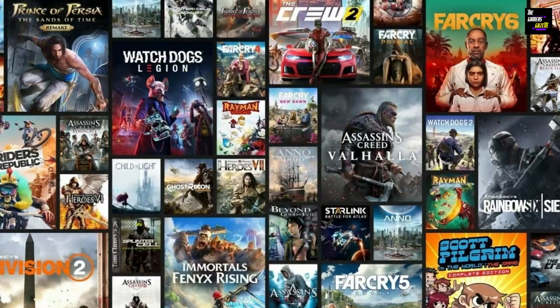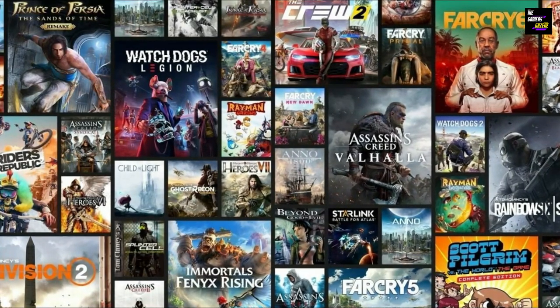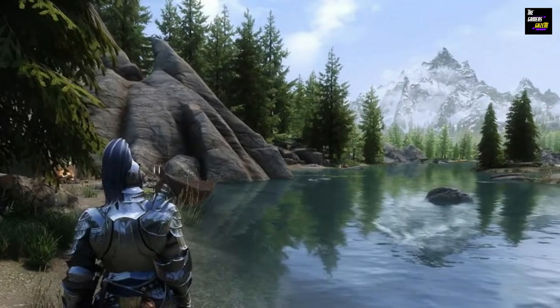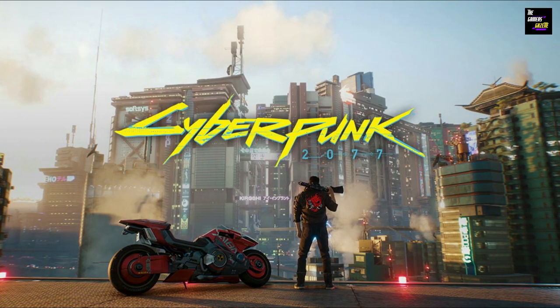Now let's discuss the experiences offered by AAA gaming studios. We challenged it with some graphically demanding games such as Shadow of the Tomb Raider and Cyberpunk 2077.